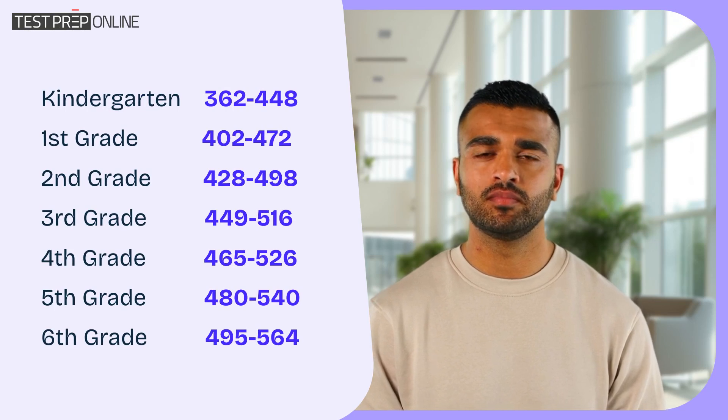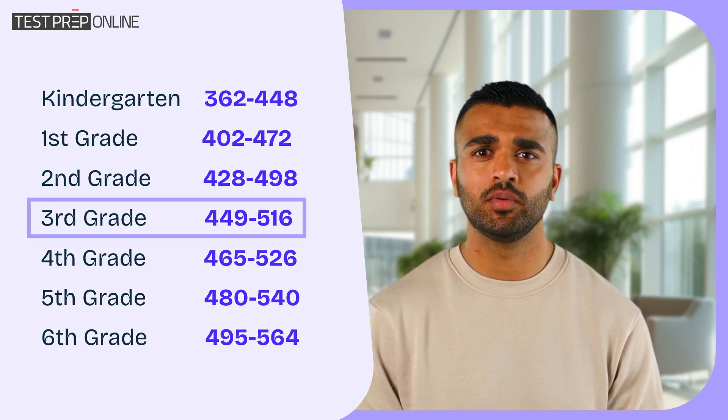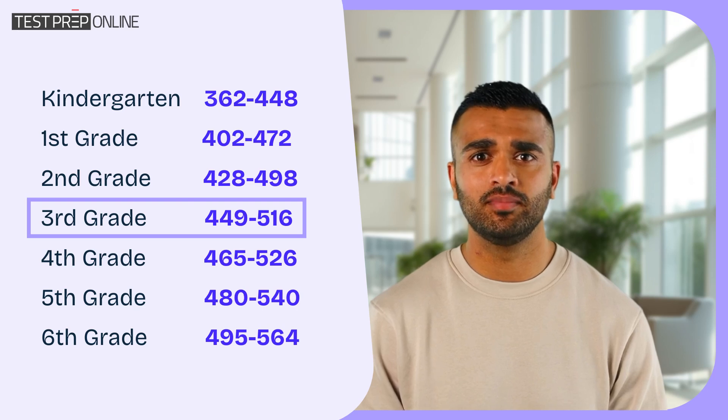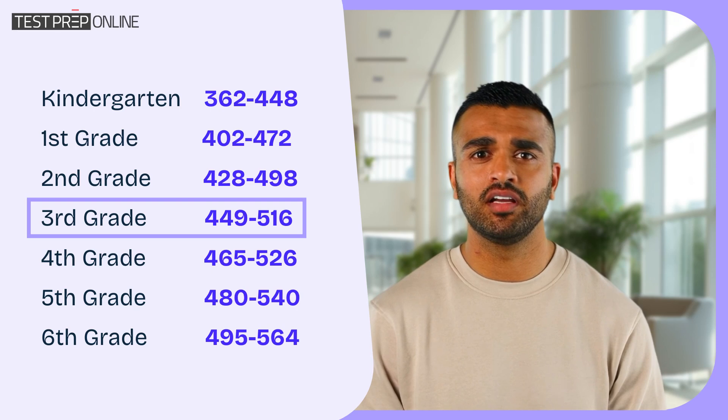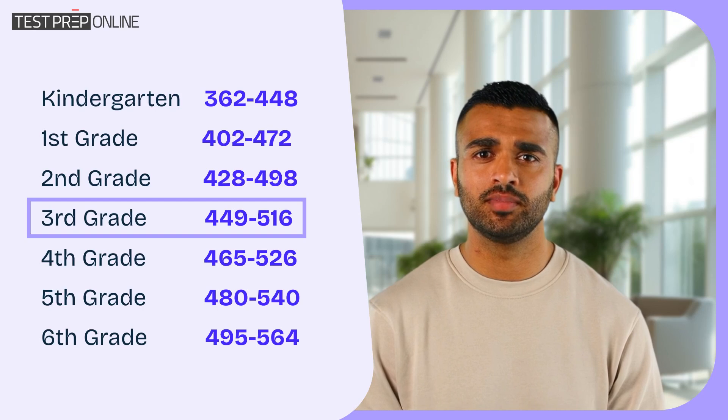So what's a good score? For a third grader, for example, a score between 449 and 516 means they're on track. Note that if the test is taken early in the year, scores may fall in the lower part of that range. By the end of the year, you'd expect scores to be higher.